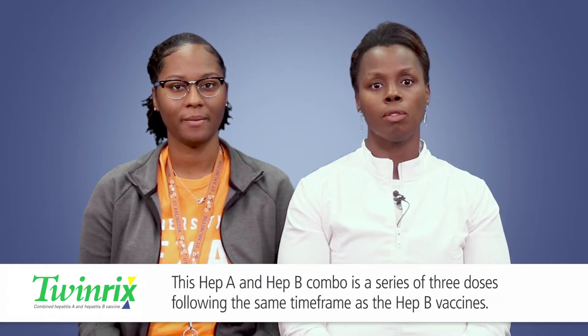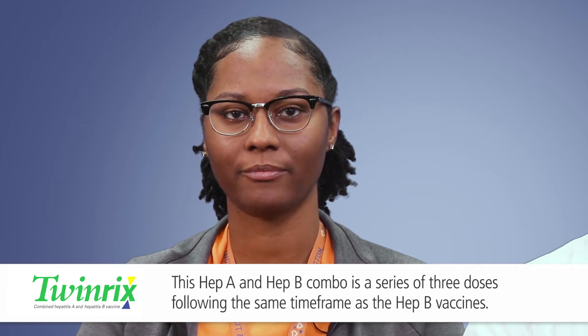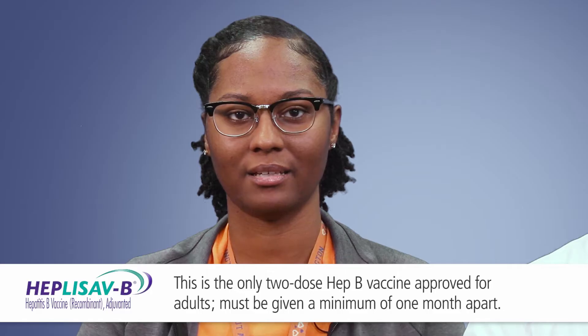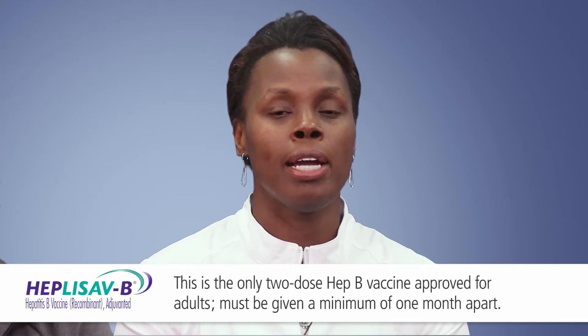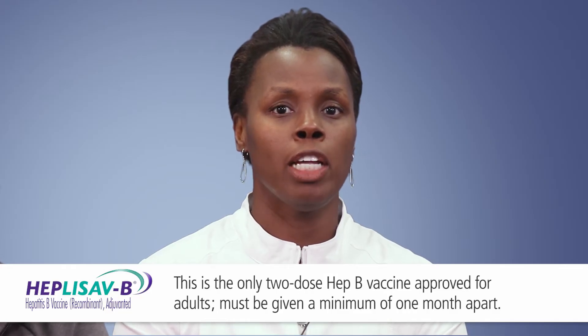You may choose to get the Twinrix vaccine, which is the Hep A and Hep B combo. This combo is a series of three doses following the same time frame as the Hepatitis B vaccines. A third option for the Hep B vaccine is the Hepalisav-B, which was approved in February 2018. This vaccine series requires two doses at least 28 days apart. Please be aware that this vaccine may not be widely available in your local pharmacies or doctor's office.